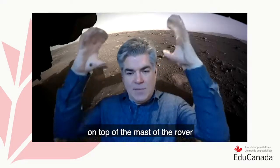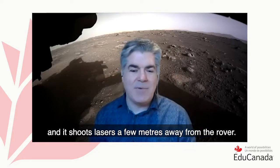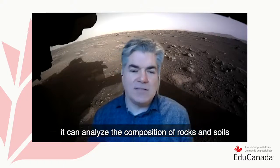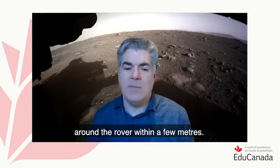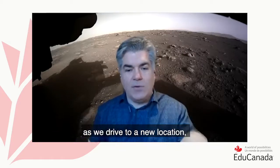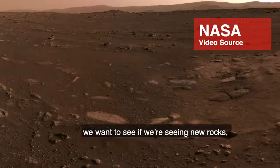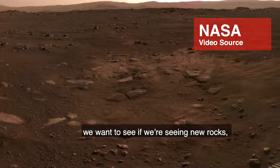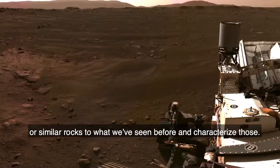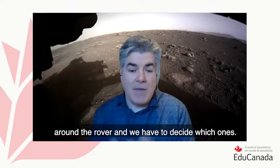SuperCam is an instrument on the top of the mast of the rover, and it shoots a couple of lasers a few meters away from the rover, so it can basically do remote sensing. It can analyze the composition of rocks and soils around the rover within a few meters — that's a very effective tool. As we drive to a new location, we get images of the surroundings of the rover and have to decide whether we're seeing new rocks or similar rocks to what we've seen before, and characterize those. We'll analyze a certain number of rocks around the rover and have to decide which ones.